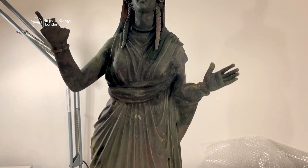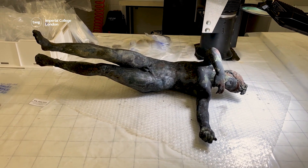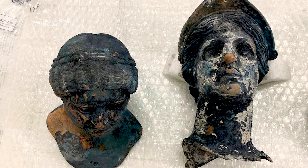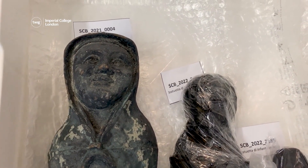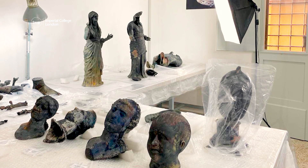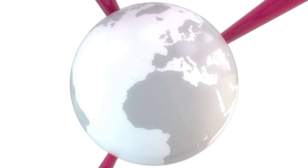The statues were found in almost perfect condition and include a statue of the Roman god Apollo alongside several emperors. Members of the public will soon be able to see the incredible discoveries themselves when they go on display in a museum. That's all for this week — we'll see you next time.